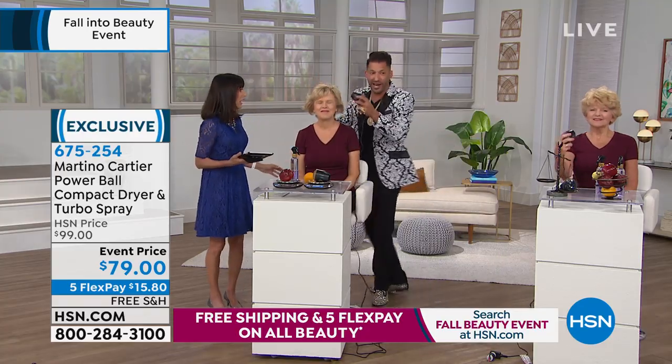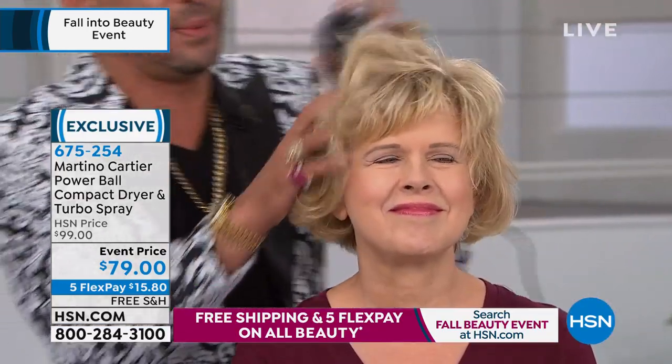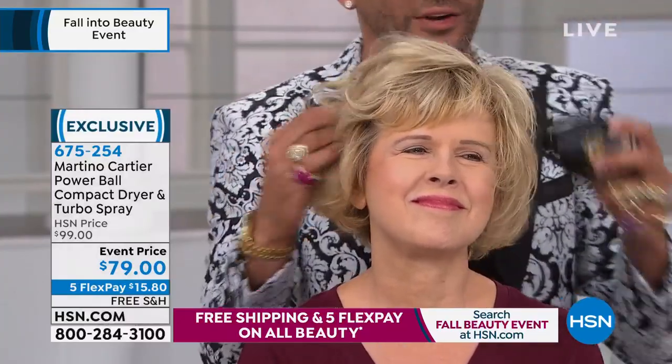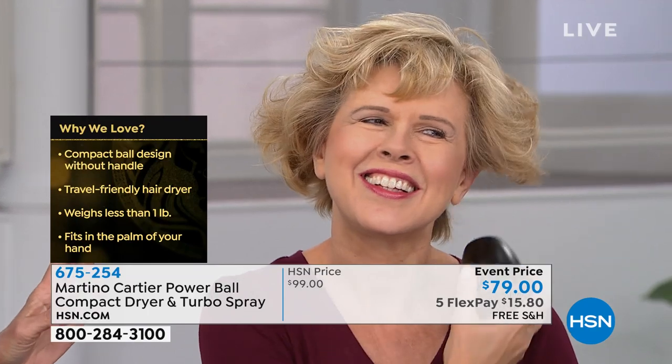Take a look at the power of this dryer. Her hair is moving around like nobody's business. This is not your cheap hotel dryer that you get when you travel. Because it's so small, you're able to put it in a shoe — think about what you're saving. Diane on Facebook says, I so need the turbo spray. This little dryer is awesome. I've never seen anything like this, Martino.